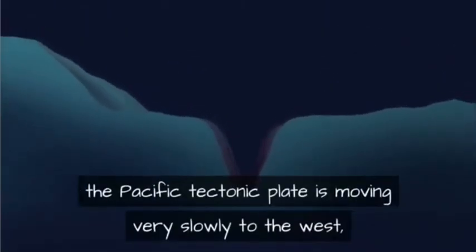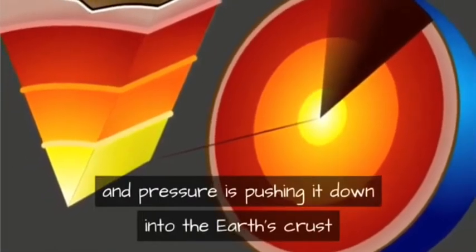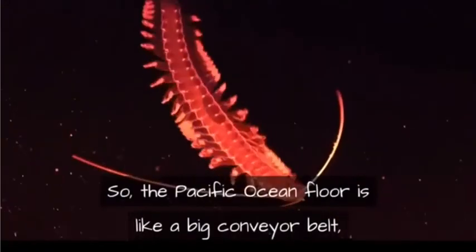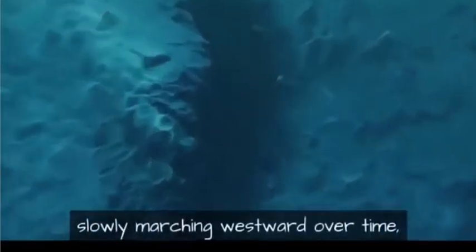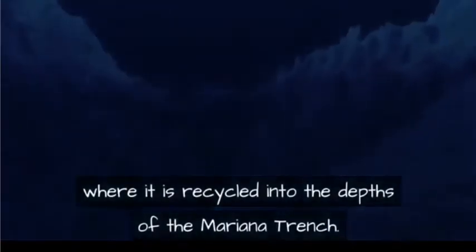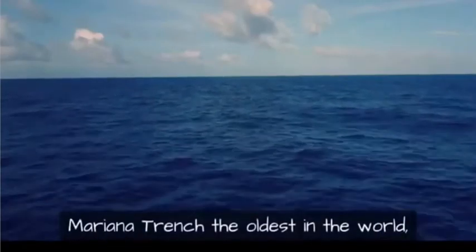In subduction, the Pacific tectonic plate moves very slowly to the west, and pressure pushes it down into the earth's crust where it meets the Philippine plate. New ocean floor is created by volcanic activity, so the Pacific Ocean floor is like a big conveyor belt slowly marching westward over time, where it is recycled into the depths of the Mariana Trench.